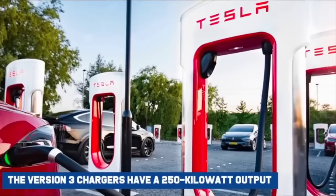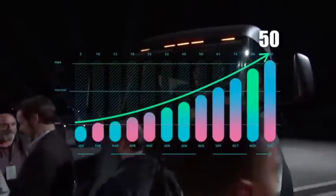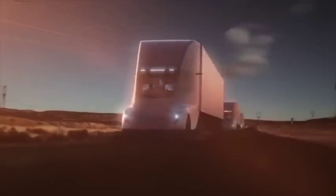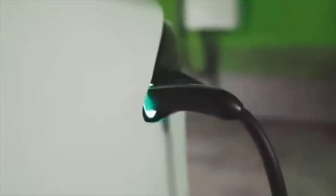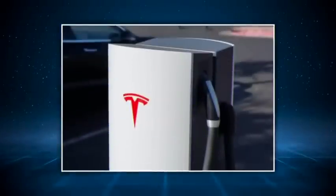The version 3 chargers have a 250 kW output. Still, going by what Elon has said about them, we could see the maximum output of these chargers bumped by 50 kW, giving us a 300 kW output from the version 3 chargers. Although Tesla is yet to release a specific power output for the version 4, we expect a minimum output of 500 kW so that the long-range Cybertruck can charge at the same rate as the rest of Tesla's vehicle fleet.